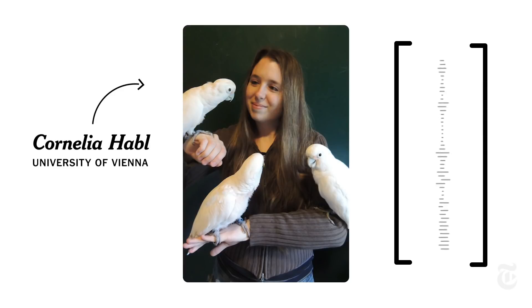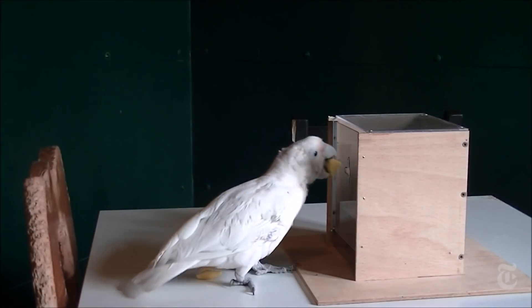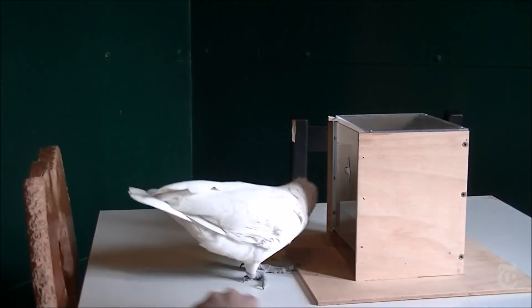It was thought to be an exclusively human ability for a long time, and then we found out that primates can do that as well. But the recent experiment showed that cockatoos are so much better.